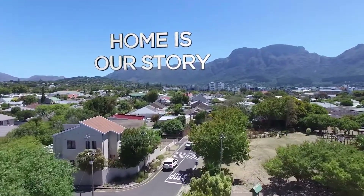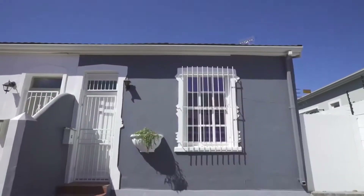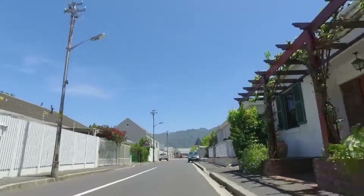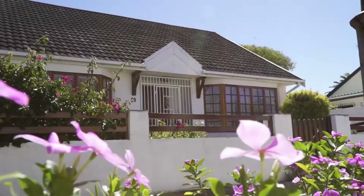Harfield Village is tucked away between the suburbs of Kenilworth and Claremont and is fast becoming one of the most sought-after areas in the southern suburbs. Harfield's homes are mainly semi-detached townhouses and some freestanding homes. The average plot size found in the village is approximately 220 square meters.